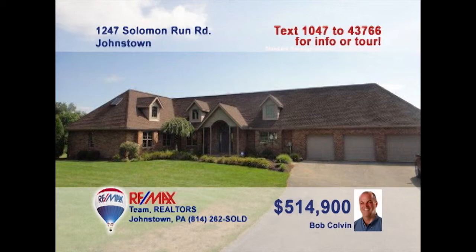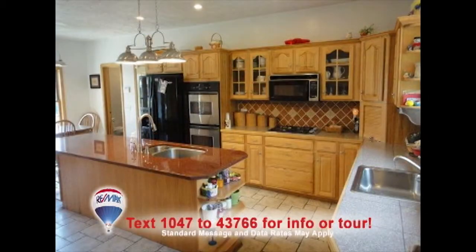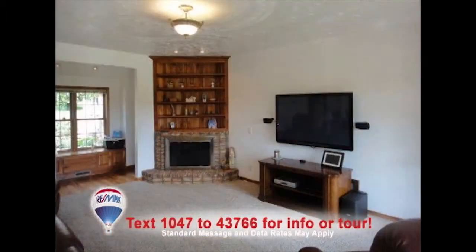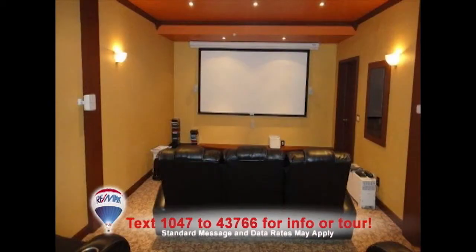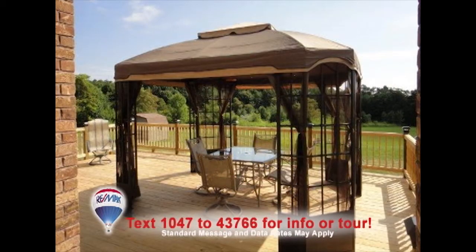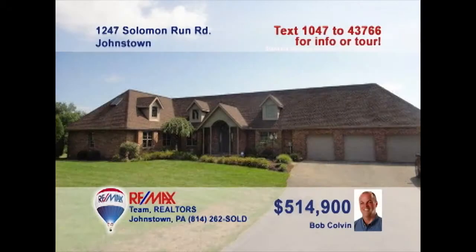Experience the luxury of this five-bedroom Richland home presented by listing agent Bob Colvin. This gourmet kitchen features hickory cabinets and granite counters. The dining room feels airy thanks to the open floor plan. Entertaining is a breeze with spaces like the living room, media room with large screen, rec room with built-in bar, and the spacious rear deck with views of the four-acre lot. Schedule a tour with a Bob Colvin team buyer agent.